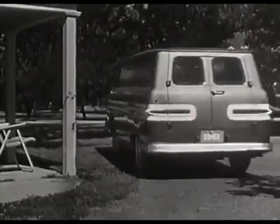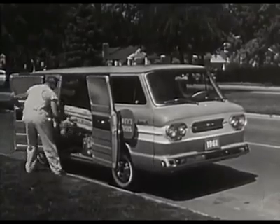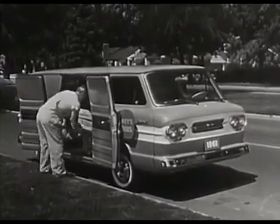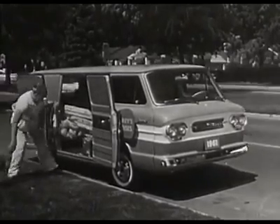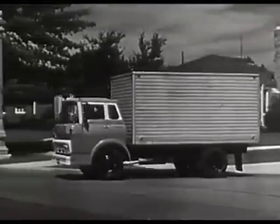This new Corvan gives you terrific visibility for safer driving, plus 191 cubic feet of cargo space, the lowest side loading height, and higher, wider side doors. Chevy has the truck to handle your job.